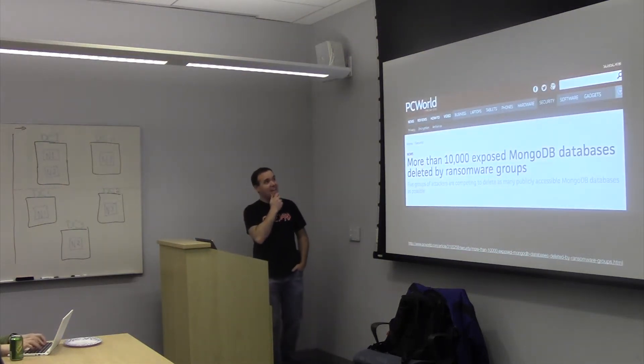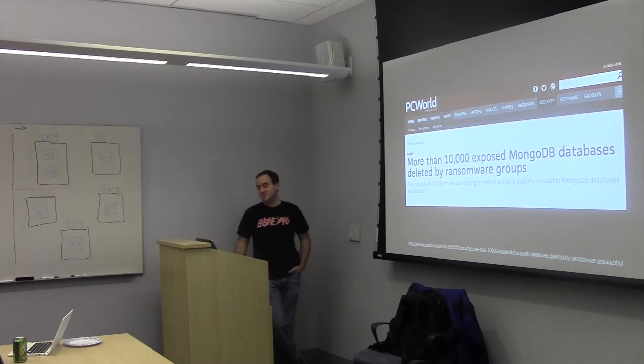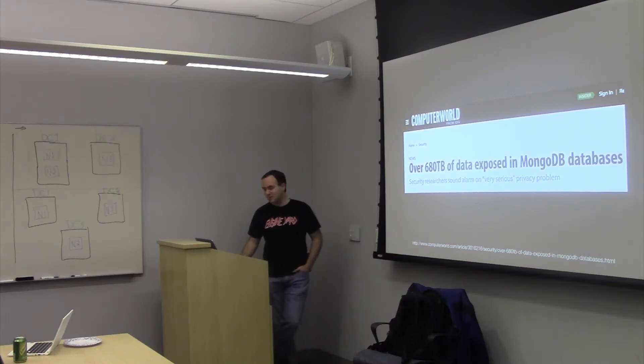Now we're going to talk about security. This isn't MongoDB's fault. The 10,000 exposed MongoDB databases that were deleted by ransomware groups — these attackers left a message behind asking for bitcoins in return for providing the data. The truth is they very rarely actually copy your data. Sometimes they'll encrypt it and bargain for it that way, but very rarely do they copy your data anywhere — it's just to see if they can get you to send the money, and even if you do, they're probably not going to help you. So make sure you have your backups and keep your data secure.